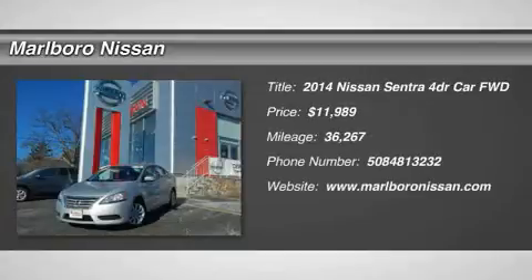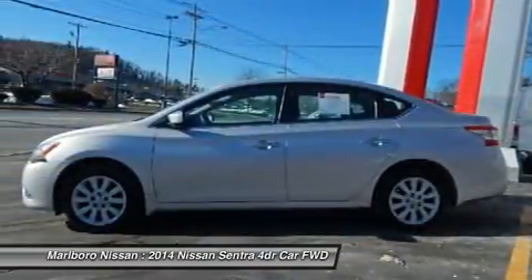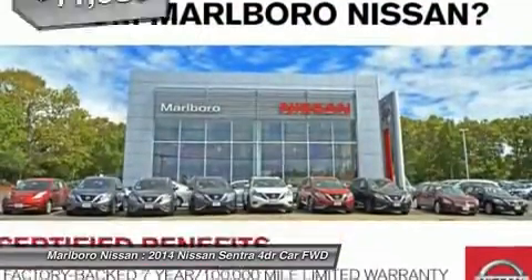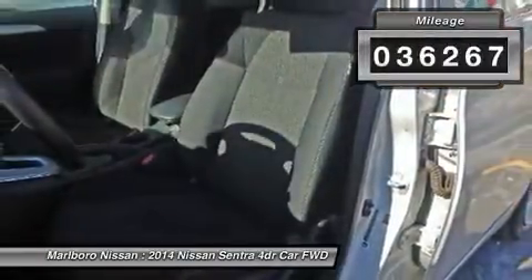The 2014 Nissan Sentra. With its spacious and versatile interior and stellar 34 miles per gallon fuel efficiency, the Nissan Sentra is the obvious choice for anyone who wants to enjoy a stylish and comfortable ride, and is priced below $15,000. This vehicle has less than 40,000 miles.